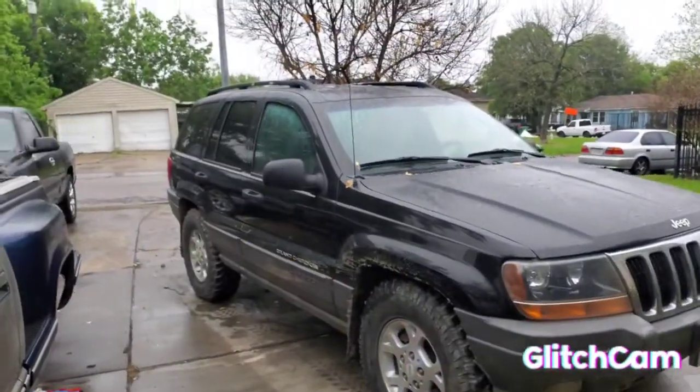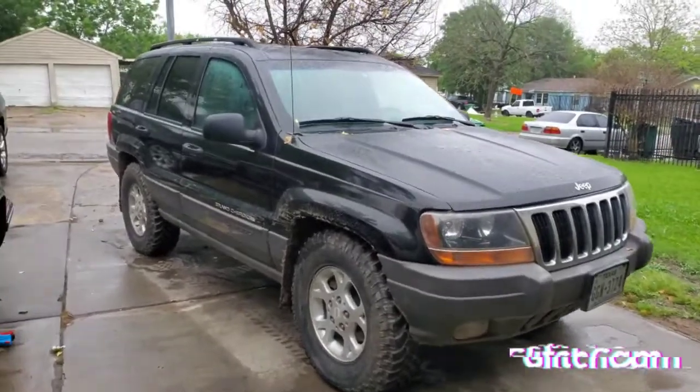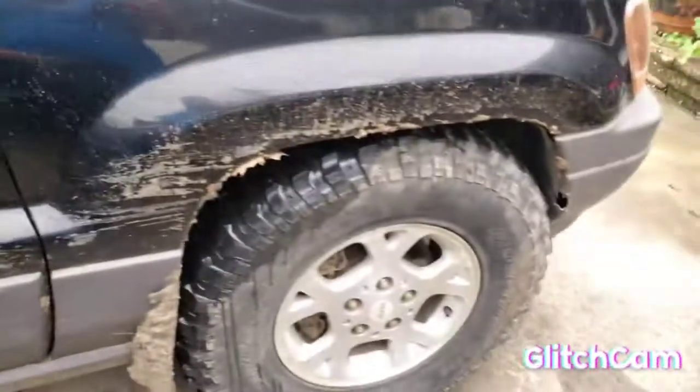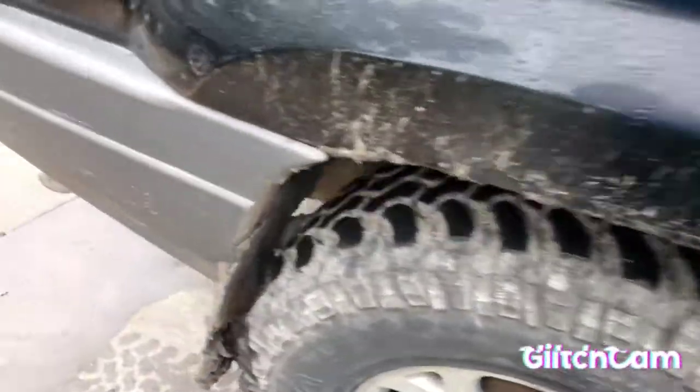What's up guys, I'm about to show y'all my jeep for the first time. I bought it, like I said — I got stuck, got some tires, and put them on already. Sadly I didn't record anything but here it is. That's the jeep guys — it's a 2000 Grand Cherokee Laredo 4x4. Yesterday I did buy these tires and I put them on. I believe they're 265/75R16.